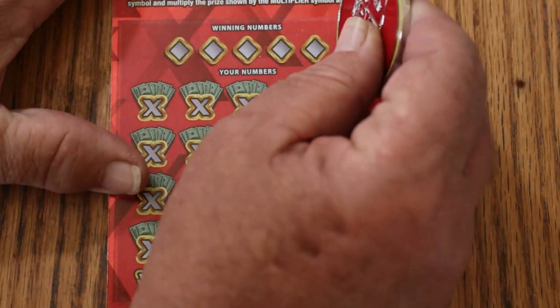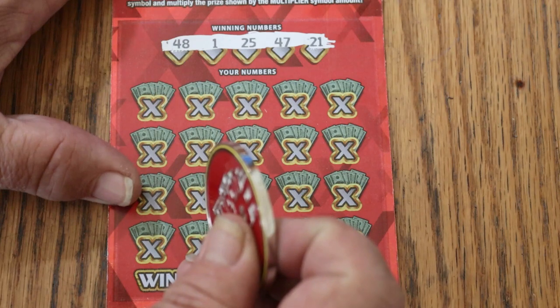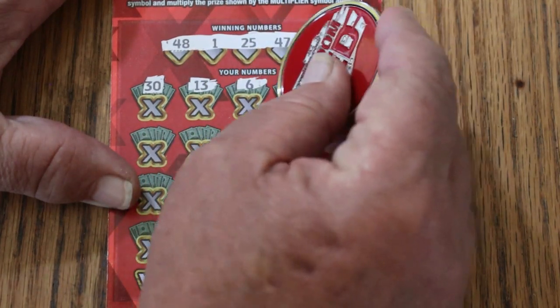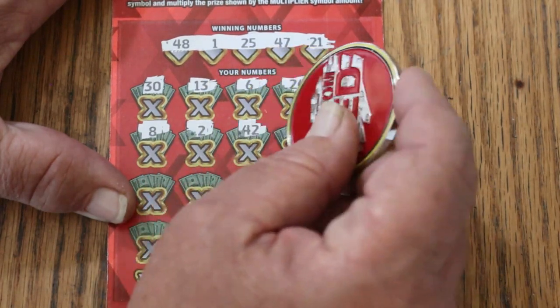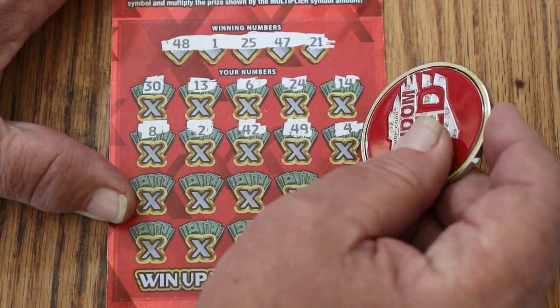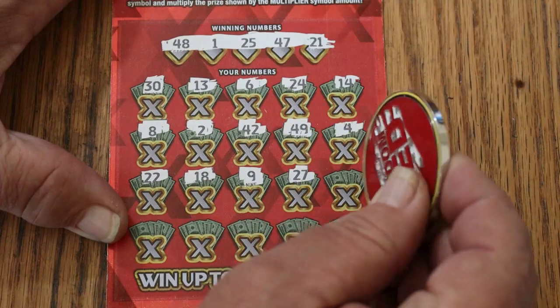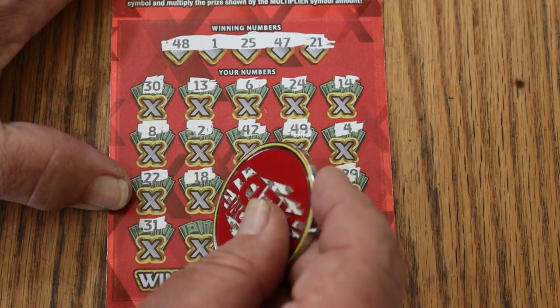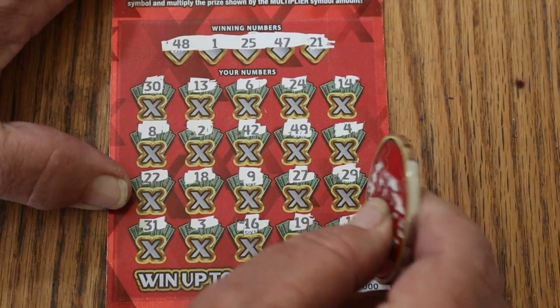Here we go. I like the way this ticket photographs and I like the way it scratches. I wish the numbers were a little darker against the white background, but they're big enough so it doesn't really matter. Scratching through: 48, 1, 25, 47, 21 — then 30, 13, 6, 24, 14 — 8, 2, 42, 49, 4, 22, 18, 9 — 29, 27, 29, 31, 3, 16, 19, and 11 in the corner. So we don't get to start with a win.